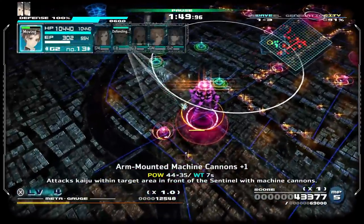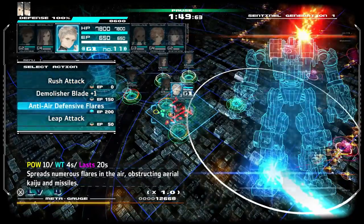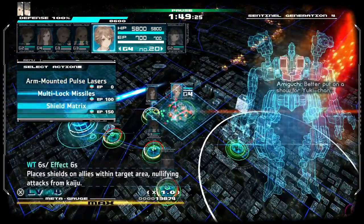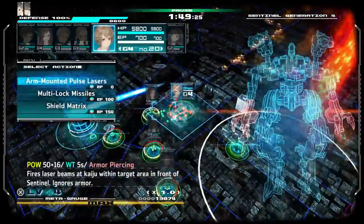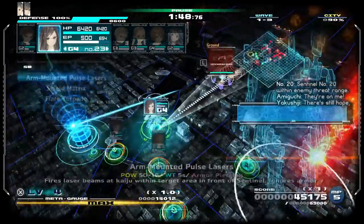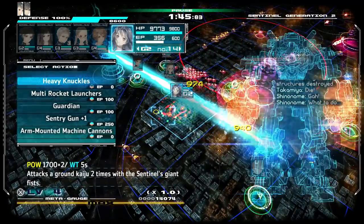Overall, I think 13 Sentinels: Aegis Rim is a great game. It looks and sounds beautiful, the story and writing are fantastic, and the gameplay is really fun and addicting. It took me well over 30 hours to beat, so there's no doubt you're getting a lot of bang for your buck. Out of all the Atlus games getting Switch ports, I think this is one that needed it most — it's perfect for playing on the go. I cannot recommend this game enough, and even if you don't have a Switch, if you missed out on the PS4 version, give that one a try. You will not be disappointed.